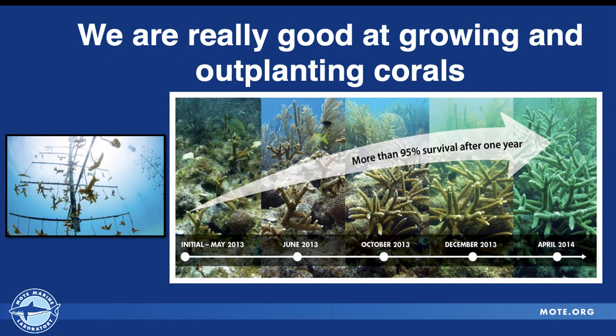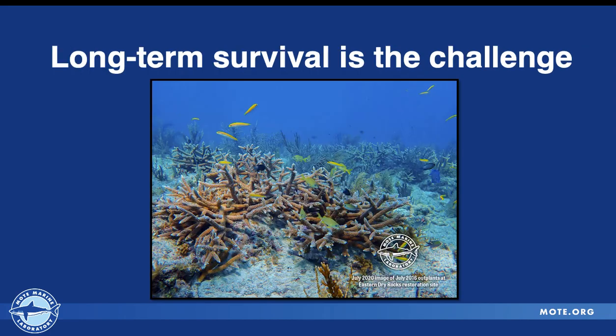Since active reef restoration, we have gotten really good at growing out coral both on land and in water, and then also out-planting on the reefs. This is thanks to the efforts of probably everyone here at this conference. We've seen that within that first year we have more than 95 percent survival with Acropora cervicornis specifically, and that's very promising news. But what's happening after that first year of survival? At smaller spatial scales with Acropora cervicornis, we're getting great growth, fusion, and then a return to ecological functioning — but this isn't always the case.